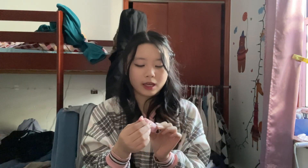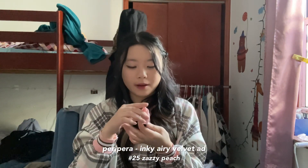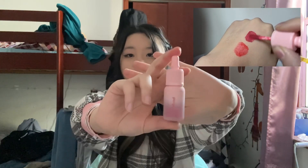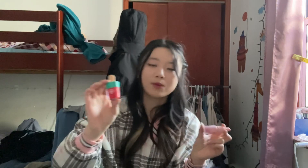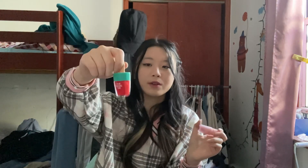I also got the Inky Airy Velvet 25 tint from Petit Petra in the color Zazie Peach. Do you see this bottle? It's so cute. I have another Petit Petra lip tint and they're from different collections, but the formula is more or less the same. This one is on the very pink, purplish-pink side and it's very intense. Comparing the two tints, this one is definitely a lot stickier — it feels more like a liquid lipstick, whereas the Etude House one feels like a tint. Personally I prefer the Etude House one because it feels a lot lighter when I put it on, but I really like the colors these Petit Petra ones come in, so I alternate between both depending on what color I want.